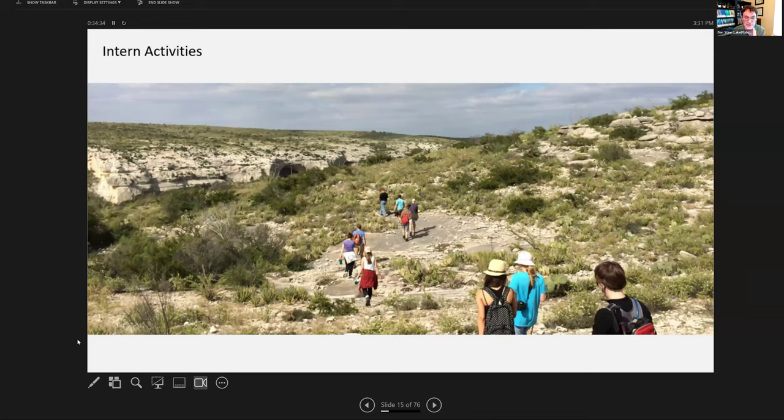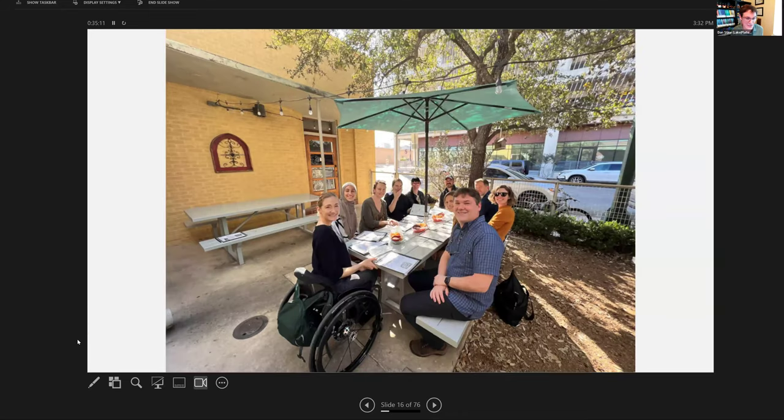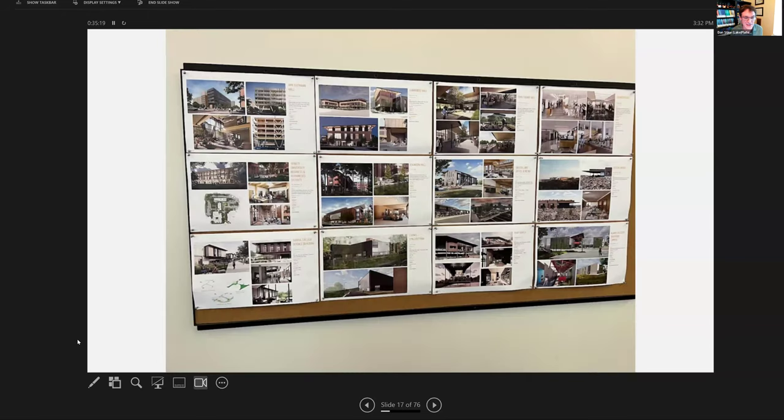Our intern program is really interesting. There are a couple of mid-level architects who can relate and connect to the interns, and they organize activities like going out to Big Bend state park in Texas — pretty rugged and beautiful, sort of like the Grand Canyon. We also get together for lunch a lot, just a couple of blocks from our office. We have project pinups all over the office — in the upper left you can see the University of Pennsylvania project.